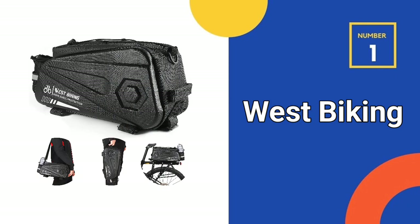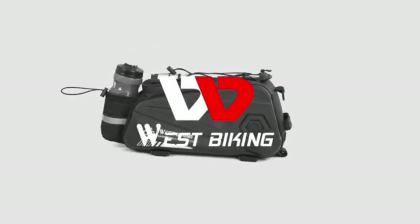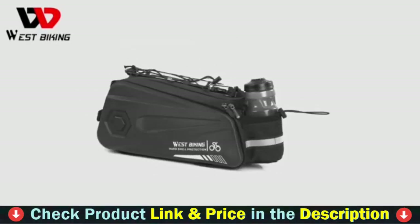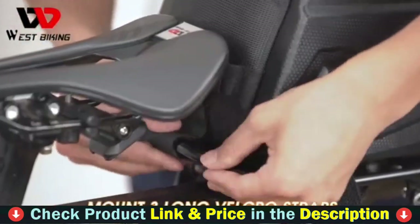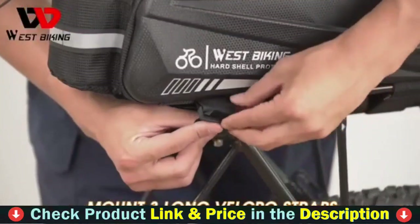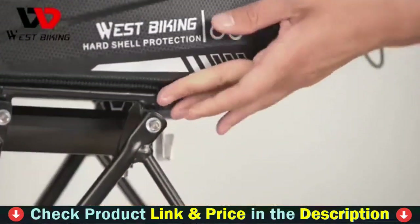Our number one choice is the West Biking Bike Rear Seat Bag. The main bike bag compartment holds 13 liters of bicycle gear, the side pannier panels stretch, and there is a separate water bottle pocket. Side saddle style panniers on a bike rack bag extend to carry gear, extra clothing, or supplies for lengthy journeys while remaining out of the way of the bike's wheels.